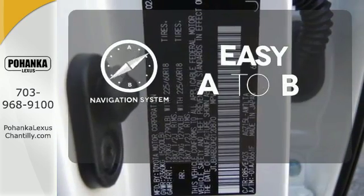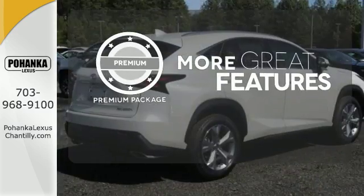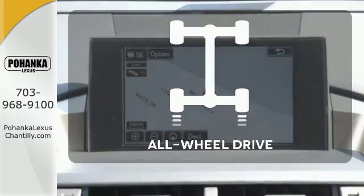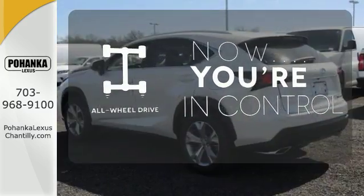Feel confident getting from point A to point B with a navigation system. The premium package gives this vehicle that extra touch of class and luxury. This vehicle with its grippy all-wheel drive can handle anything Mother Nature throws at you.